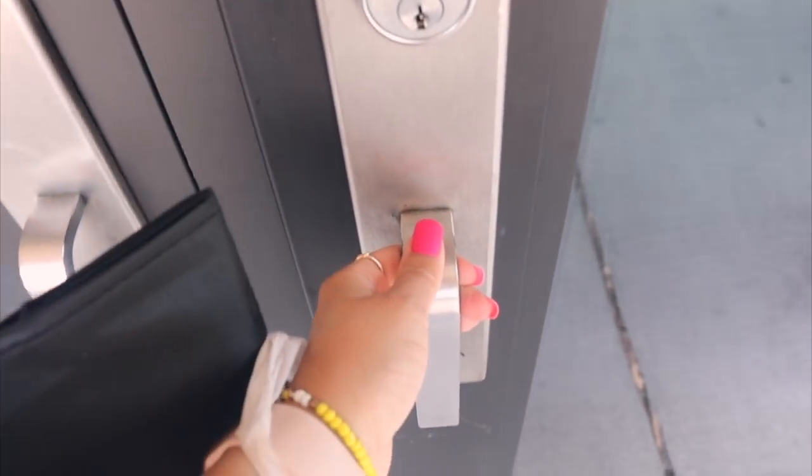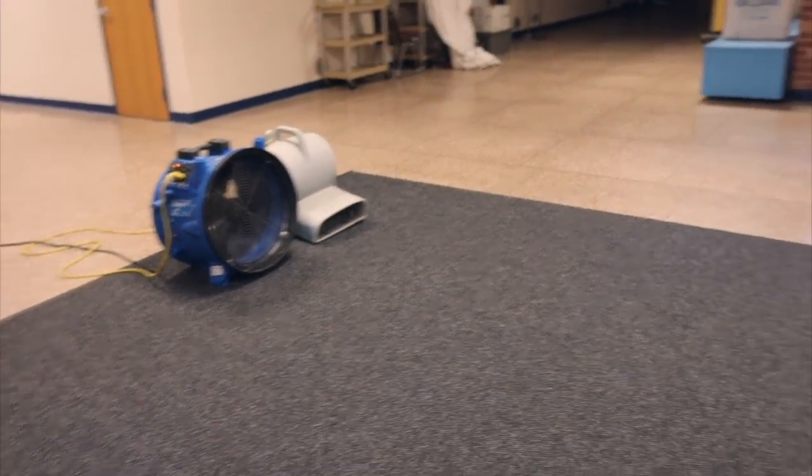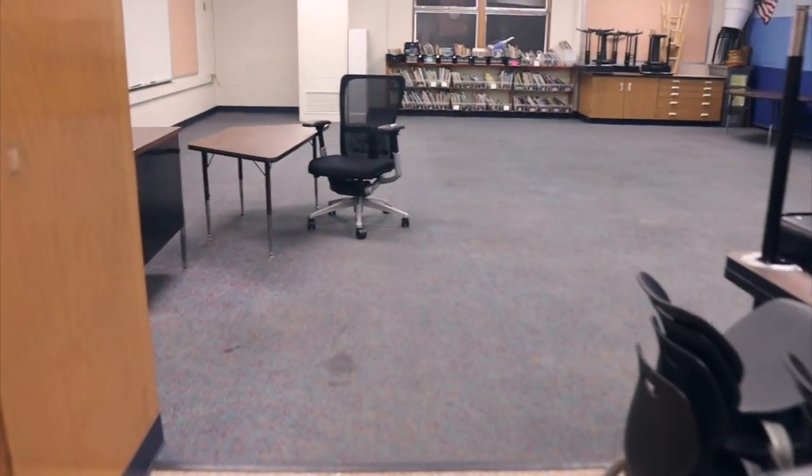There are big fans going in the hallway leading up to my room, which seems not super promising. It looks like they started to move my stuff in here. I don't think they cleaned the floor yet — well, maybe they did, I can't really tell — but it does look like they moved some stuff.